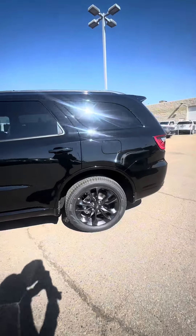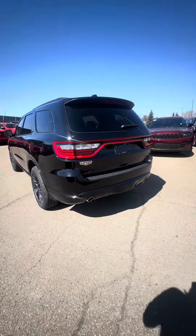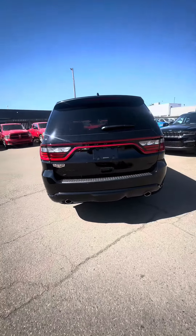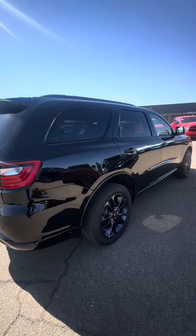It does have dual exhaust tips as well as a backup camera and some really nice taillights. The whole vehicle is just a 10 out of 10 in my opinion.